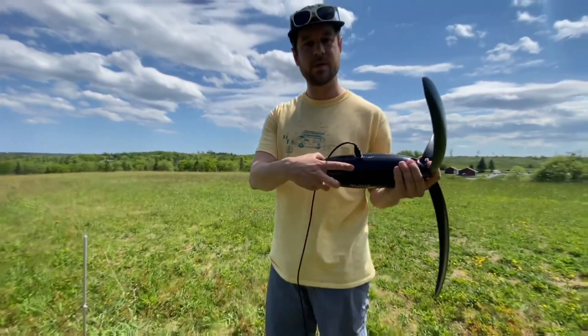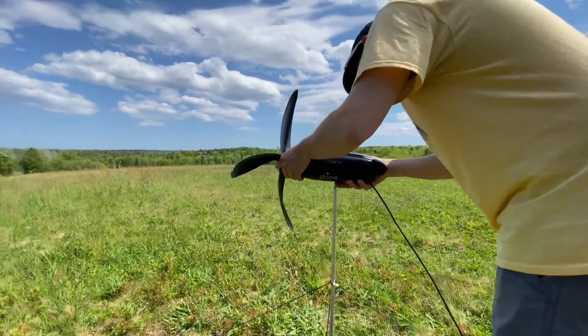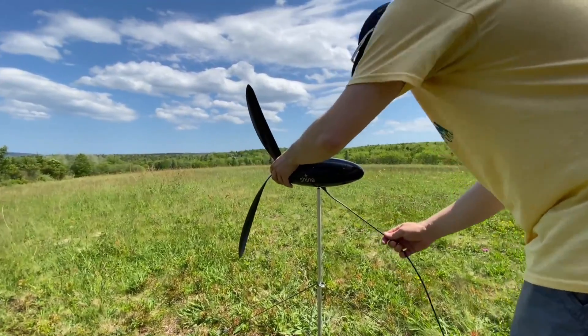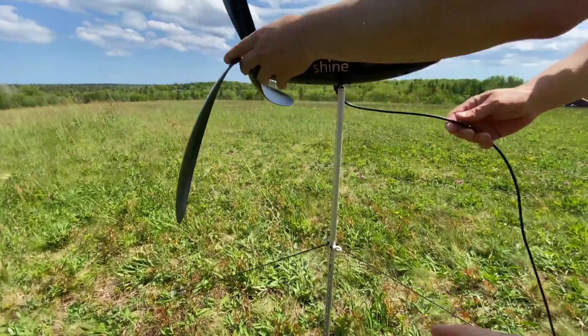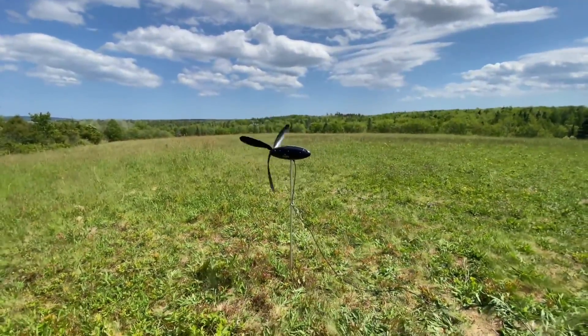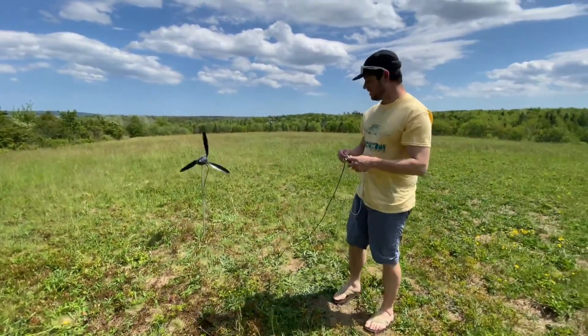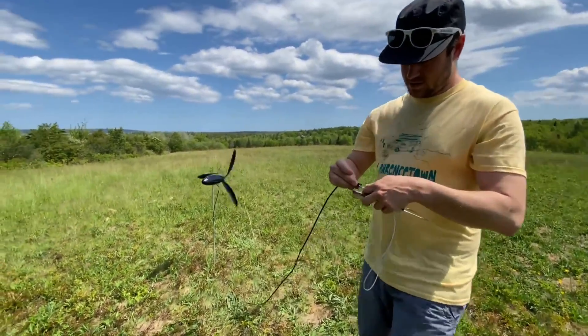The Shine portable small wind turbine has three modes of operation. Normal mode is the default, balancing power output and battery life. Eco mode maximizes battery life while minimizing noise and environmental impact. Boost mode maximizes power output and performance.